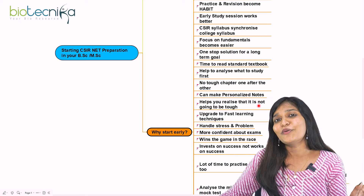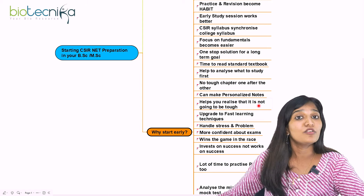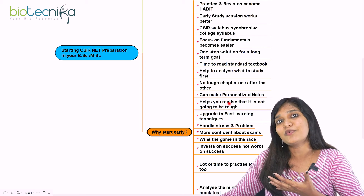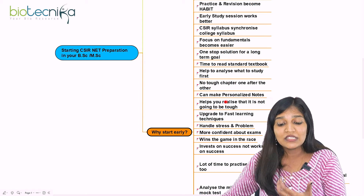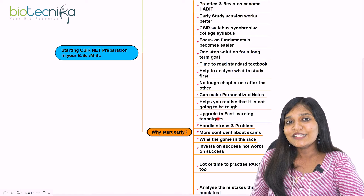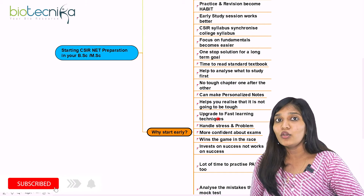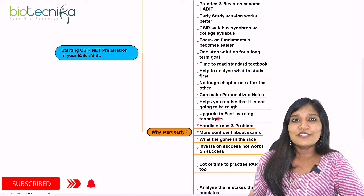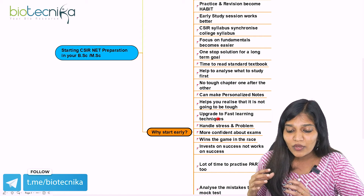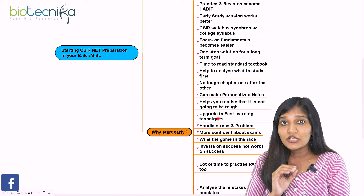Starting early helps you realize that CSIR is not going to be that tough, because you have a lot of time to prepare — this gives you a stress-free situation. The next benefit is upgrading to fast learning techniques. When you start early and find one unit is taking too long, you'll look for shortcuts to learn faster so you can revise more. You'll discover what fast learning technique works specifically for you.